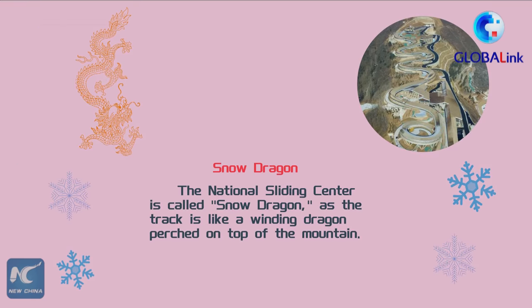The National Sliding Center is called Snow Dragon, as the track is like a winding dragon perched on top of the mountain.